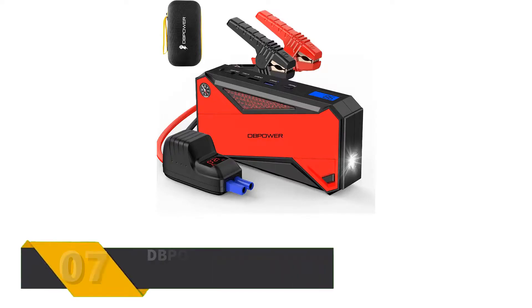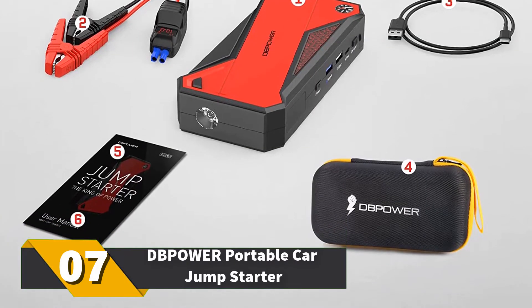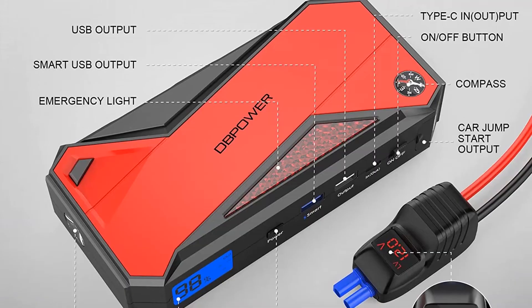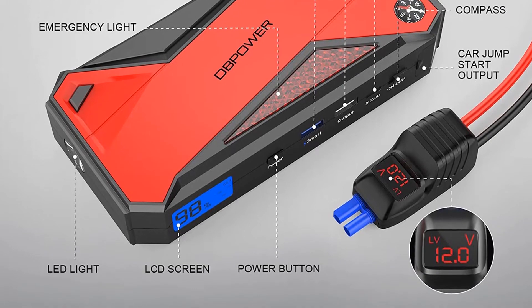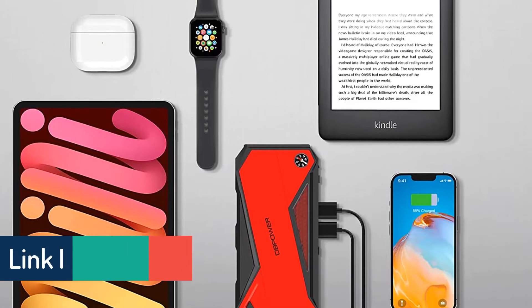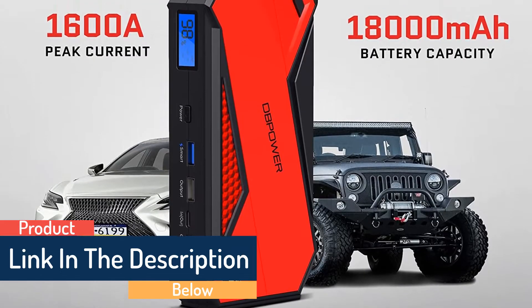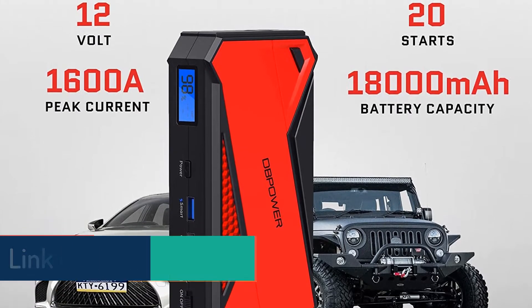Number 7: DBPOWER Portable Car Jump Starter. Its 600A and 1800mAh power will jump start most vehicles up to 6.5-liter gas and 5.2-liter diesel engines. Using your car's identification circuit, this charger will recharge at the fastest level possible. It has USB ports, 12V/16V/19V DC output, flashlight, compass, emergency light, LED indicator screen, and much more.